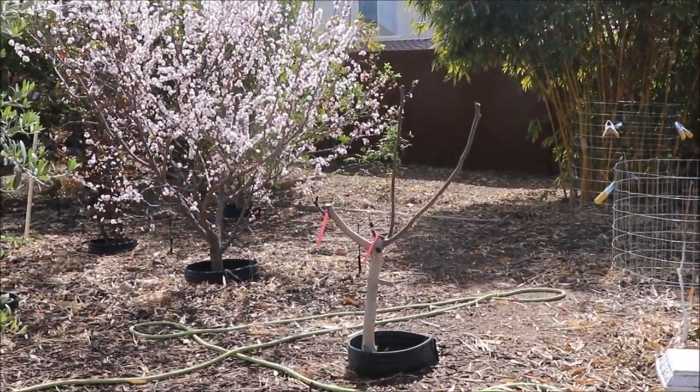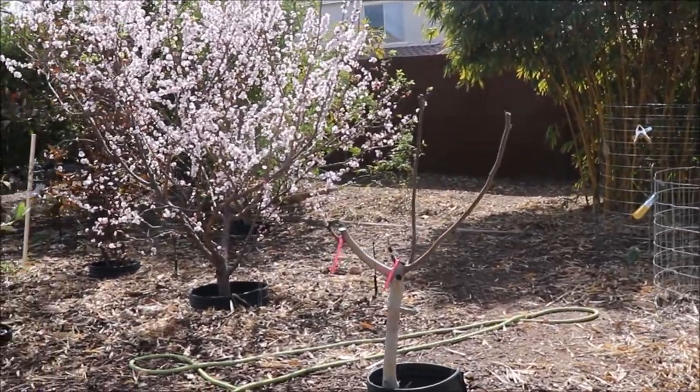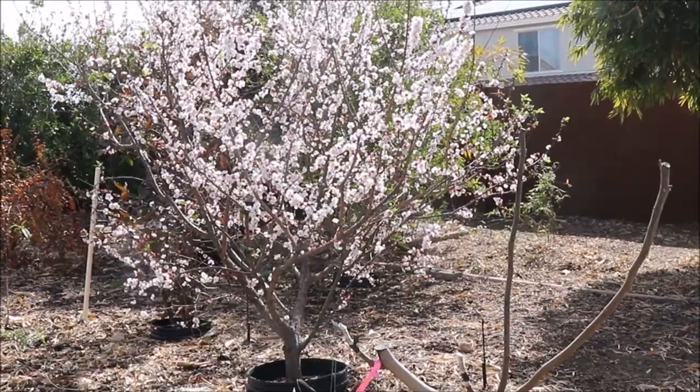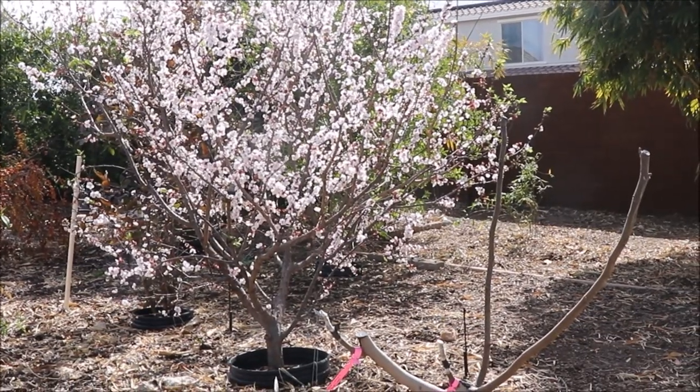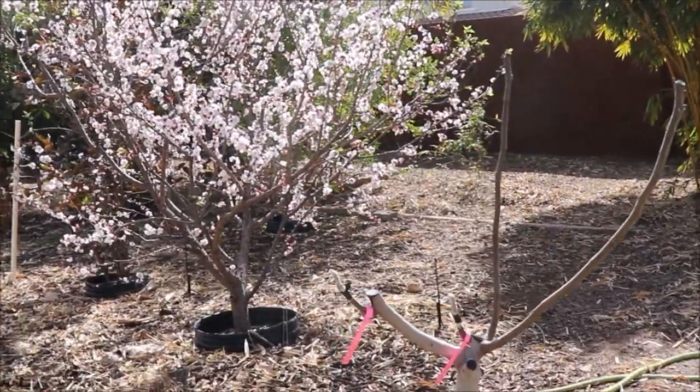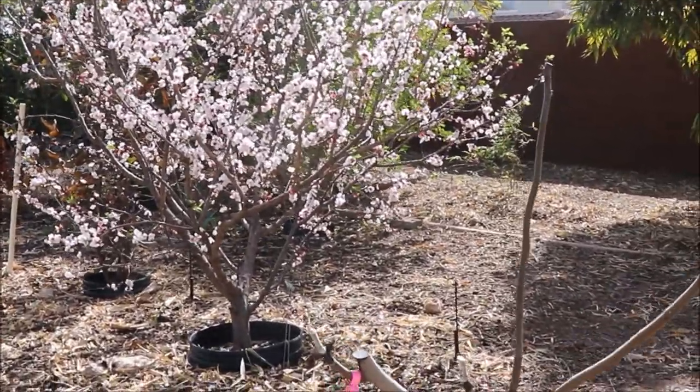Enlightenment Garden, we are now into the first week of March 2023, and as you can see, spring has sprung. Today I want to talk about apricot varieties that do very well in a hot desert climate like we have here in the Phoenix, Arizona area.